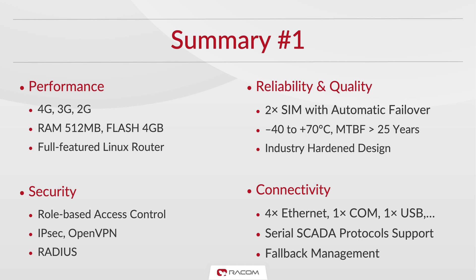Let's sum it up. Midge operates in 2, 3 and 4G networks, achieving top speeds of 150 Mbps downlink and 50 Mbps uplink. It is a fully-featured Linux router. It is designed with industrial environments in mind and can be operated in a wide range of temperatures with a mean time between failures of more than 25 years. Two SIM cards allow automatic failover.